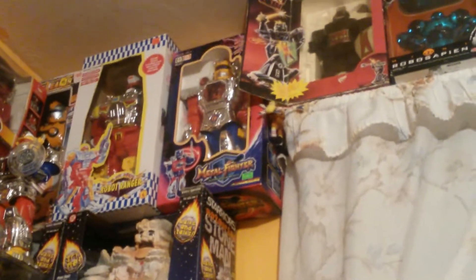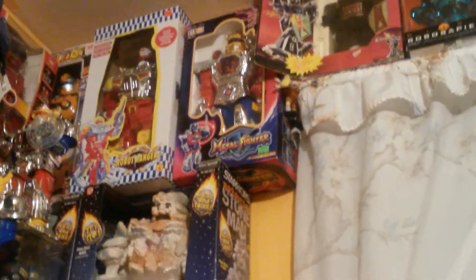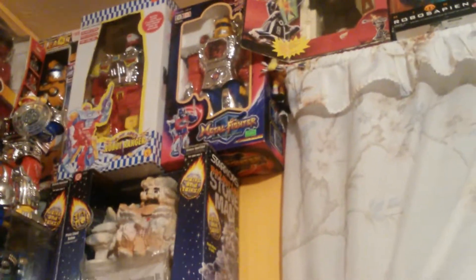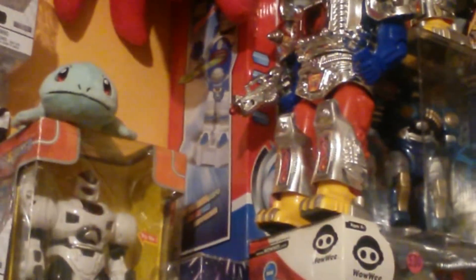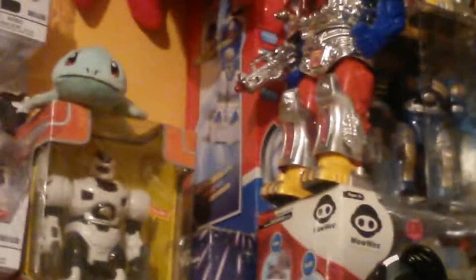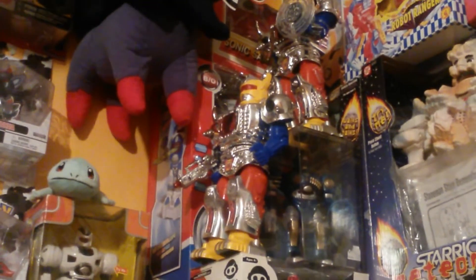I also have a second metal fighter that I don't think I really showed at all. I actually have three metal fighters, but one is going to my friend Ivan along with a few other robots — hopefully he enjoys it. This entire section has been redone: Sonic Sam is on display now, and right here is another one I got from New York — the Savior Robot. I also have two Beat Magnums now; the second one was gotten for me by a friend.